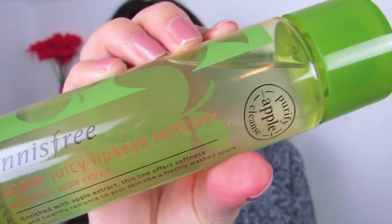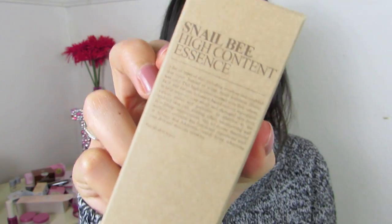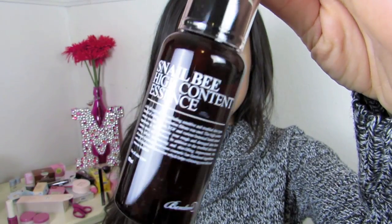This is another makeup remover with separated oils, from Innisfree. I wanted to try both the Innisfree and Etude House ones to compare and see which I liked more. This is the Apple Juicy Lip and Eye Remover, and I've heard it's pretty good so I'm excited to try it. This is something I'm going to feature in my WTF segment — the Snail Bee High Content Essence from Benton. I've never tried anything from Benton, and as the name implies it has snail and bee venom in it. I know I like snail stuff, so we'll see if I like bee stuff.